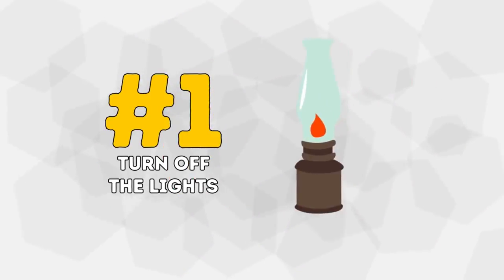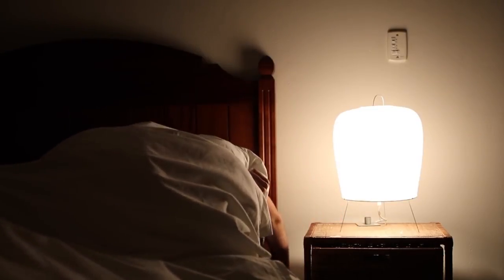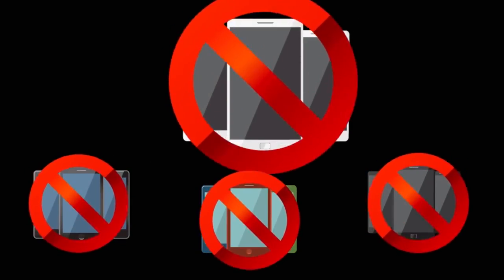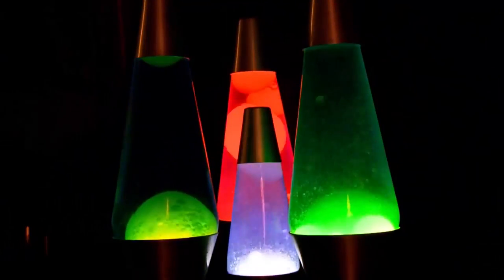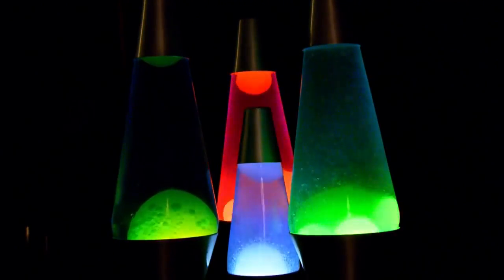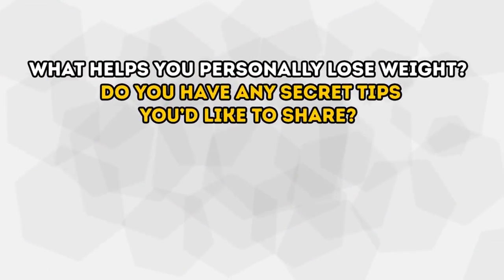Number 1: Turn Off the Lights. It might sound a little weird and random, but it's true. Researchers at The Ohio State University found that sleeping in dark places can slim the body down. When I say dark, I mean pitch black — so no phones or tablets before going to bed, and turn that TV and computer screen completely off. Total darkness is important for your body to produce enough metabolism-boosting hormones to help you slim down in no time. What helps you personally lose weight? Do you have any secret tips you'd like to share? Tell us in the comments below!